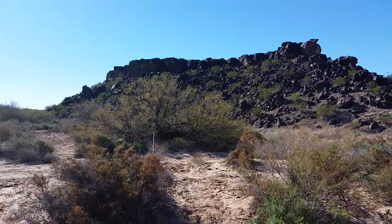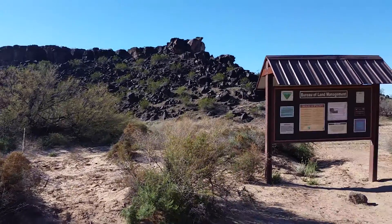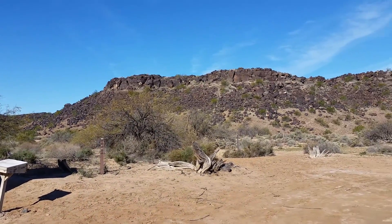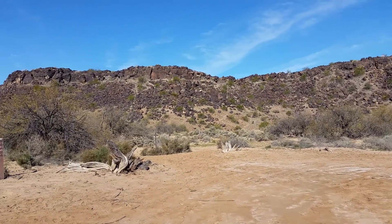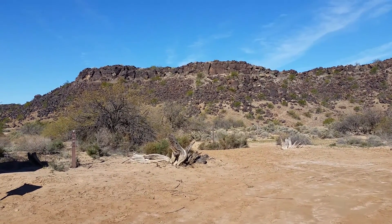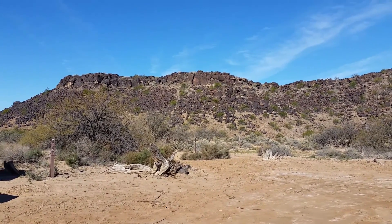And this area out here, according to a survey that was done a little while back, there are an estimated 1,000 panels out here with over about 10,000 petroglyphs.